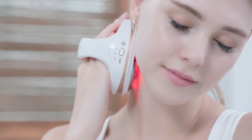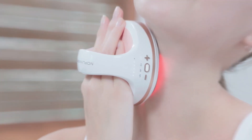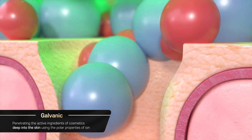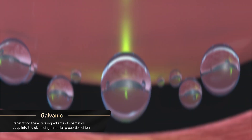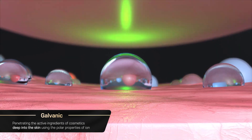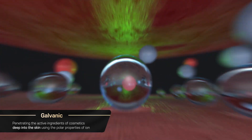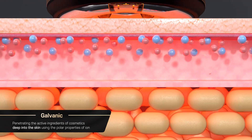MD Planner B11's galvanic ion technology uses the polar properties of current to penetrate the active ingredients of ionic substances and water-soluble nutrient concentrates that are difficult to absorb into the skin.